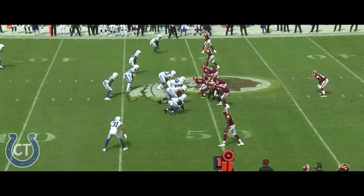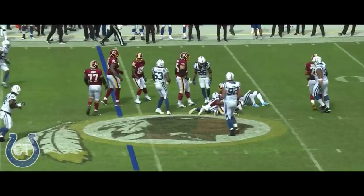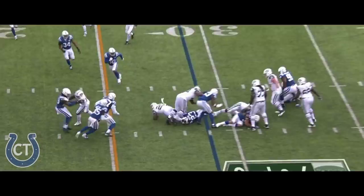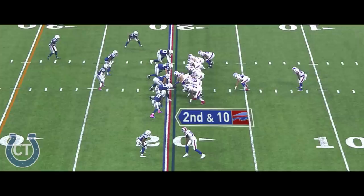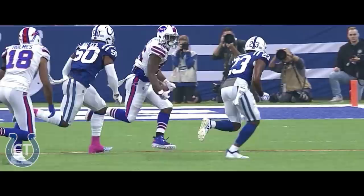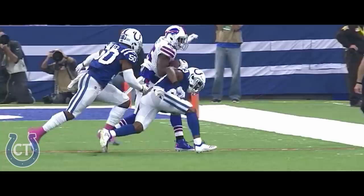They'll go Peterson again, and he is stuffed. McCoy so good in open space, trying to bounce to the outside. Well played. That is Kenny Moore making an exceptional play.